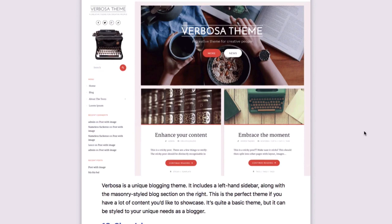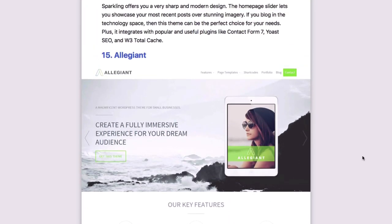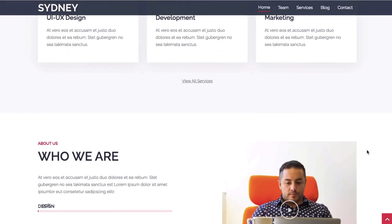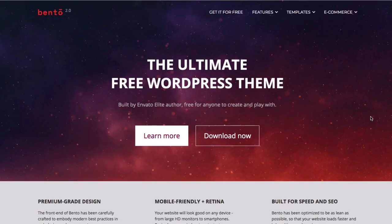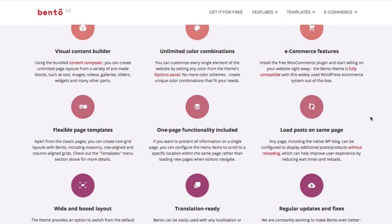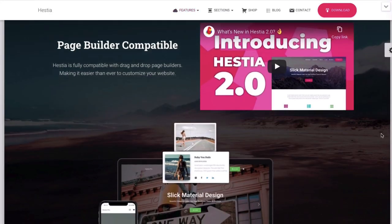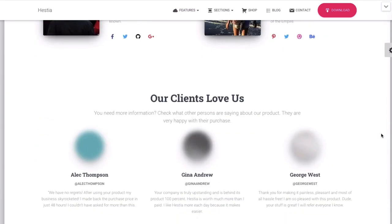I've got a gift for you for watching this tutorial. In the description box right below this video, I'm going to put a link where you can download 20 of the best WordPress themes totally for free. These WordPress templates or themes look incredible and with just one click, you can make your website look amazing. You don't need to know any coding to use these templates either and the best thing is they're totally free. The link will be in the description box below.